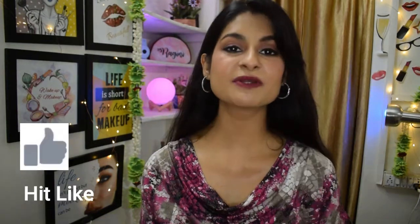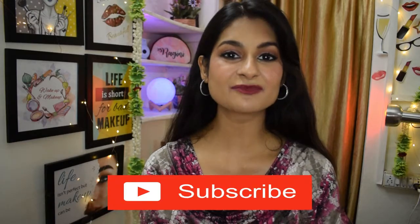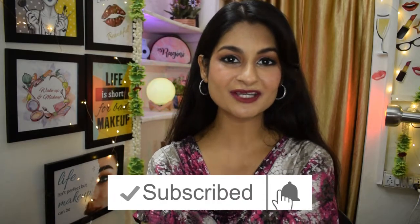Hi guys, welcome back to my channel. It's been a while since I've just sat down and talked to you about our favorite things, which is makeup and skincare. Since July has come to an end, I decided to talk about my July favorites.